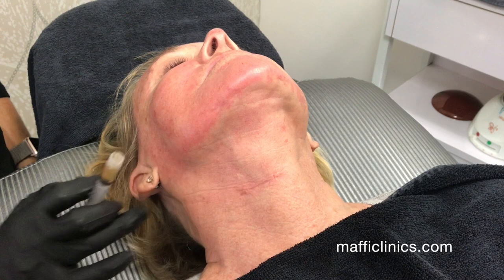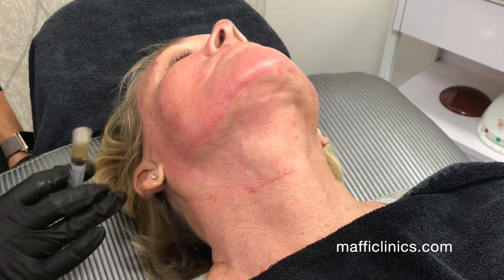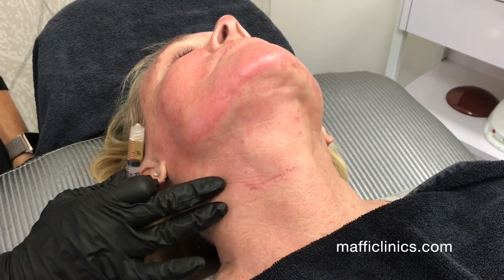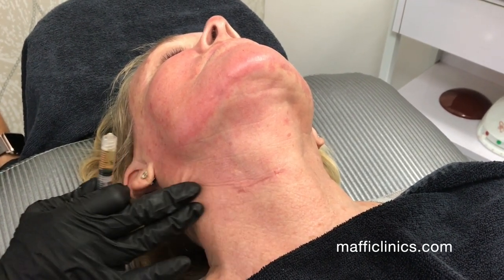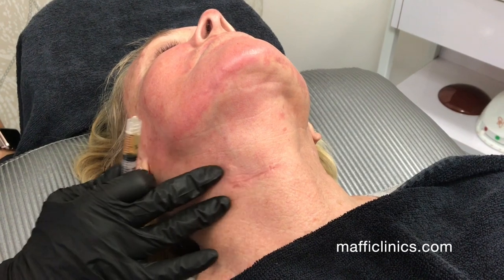This treatment is also excellent to help with the healing of scars. This patient has a scar from spinal surgery and the scar has already improved tremendously after just one treatment.